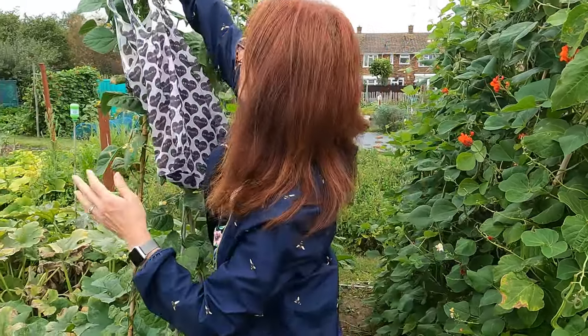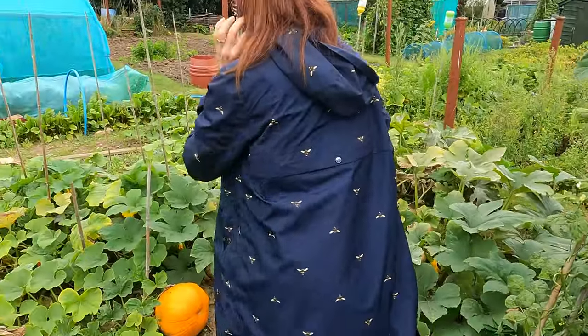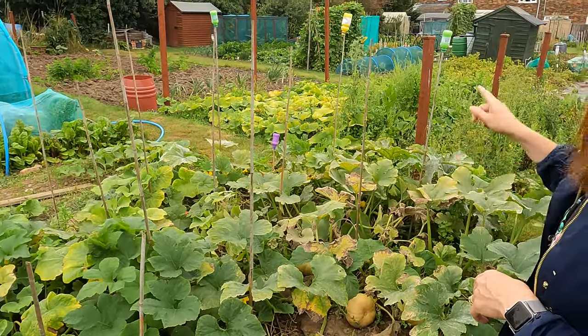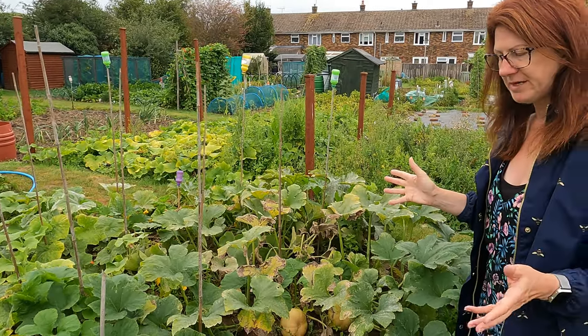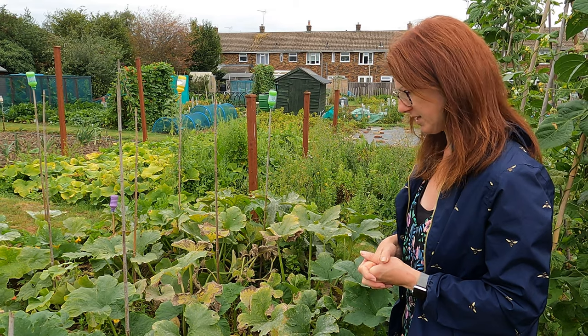As we move over, I've got all my squashes and courgettes here. The courgettes I've marked with a bottle on the top of each cane so I know which is which, and so other people who come to look after my plot while I'm away know not to harvest the wrong things.